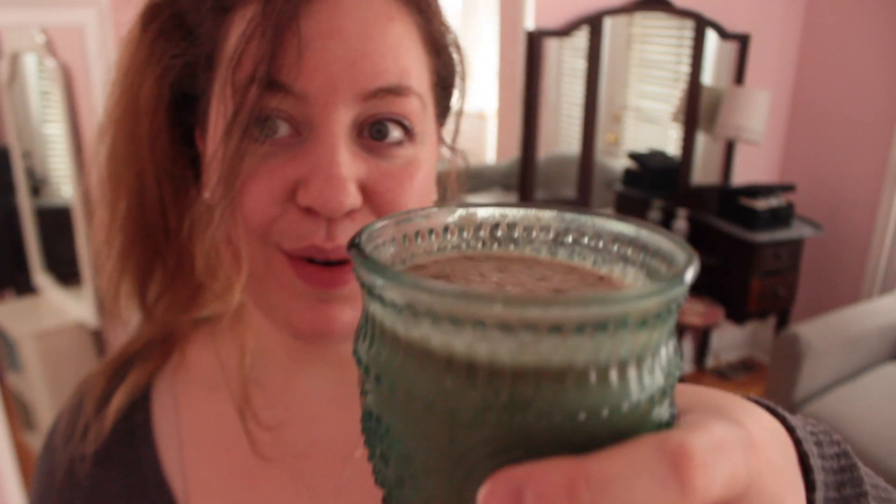This is my cardamom banana chai bliss smoothie: hot coconut milk, about half a tablespoon of cardamom, vanilla, chai tea brewed, frozen banana, and a little bit of nutmeg. It's really good. And it's from one of my favorite cookbooks ever — spiritual cookbooks.